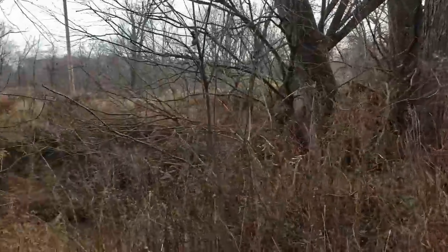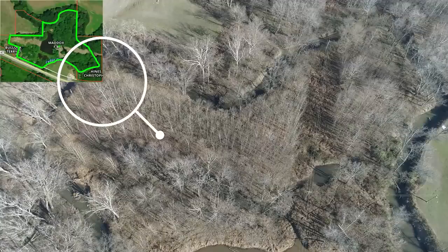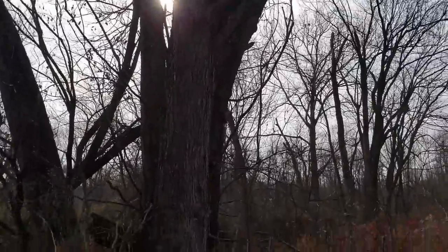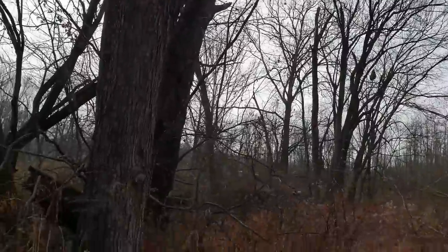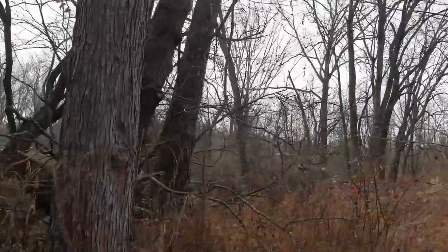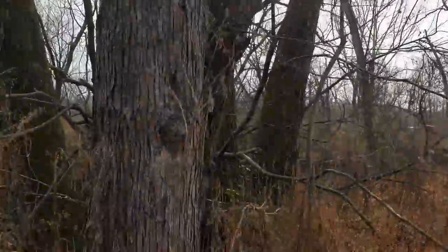I'm at the very very back now where the creek turns. There are some big, big trees back here — they're maples. At least a couple of them are. They look like maples and they are big. That'd be a nice stand spot right in between all of these big clusters of trees.